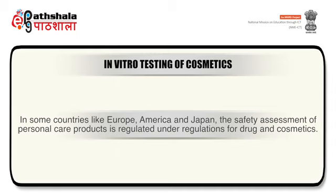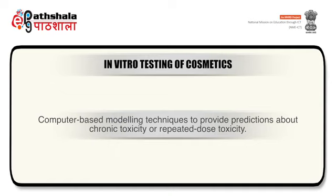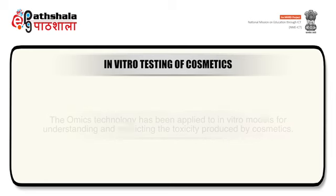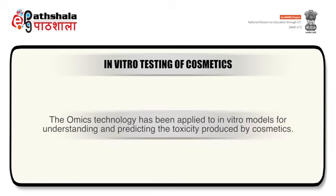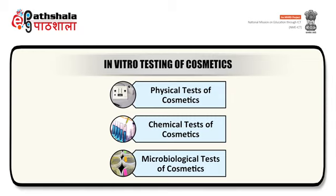In some countries like Europe, America and Japan, the safety assessment of personal care products is regulated under drug and cosmetics regulations. For in vitro techniques, attempts have been made for developing computer-based modeling techniques to predict chronic toxicity or repeated dose toxicity, but at present only few such models are available. The omics technology has been applied to in vitro models for understanding and predicting toxicity produced by cosmetics. The in vitro tests are divided into three types: physical test for cosmetics, chemical test for cosmetics, and microbiological testing of cosmetics.